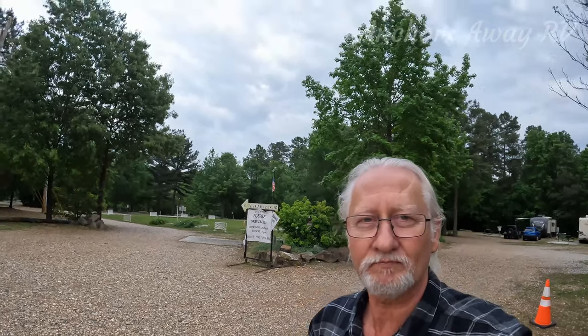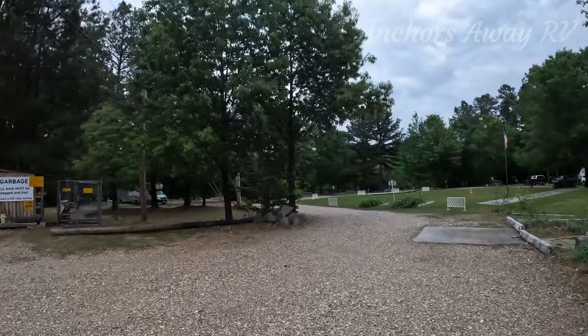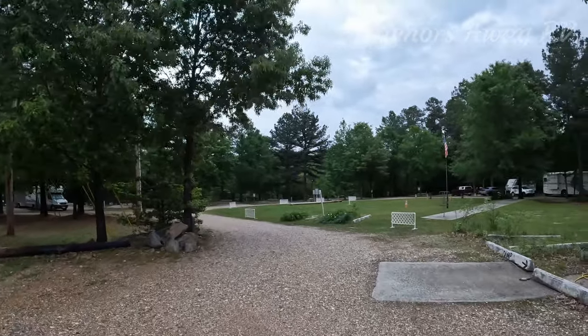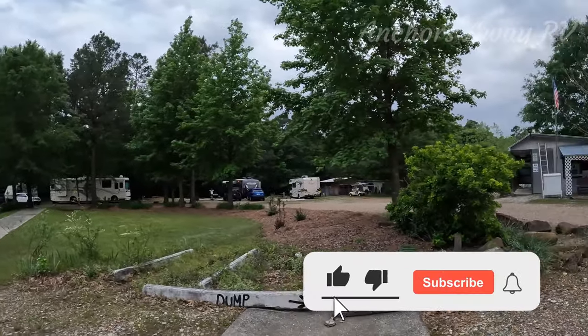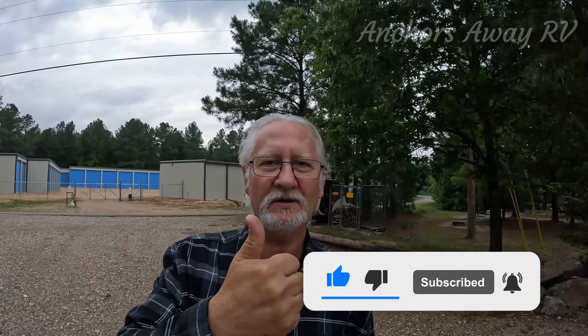Nice little quick review of Castle Keepers in Arkansas. I'll just do a little pan around so you can have a look at it. Thanks for watching, see you next time, bye.